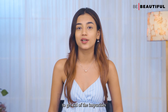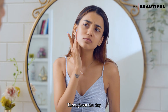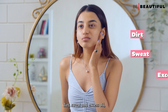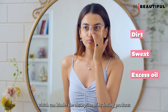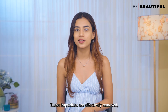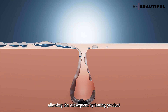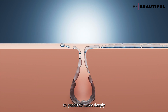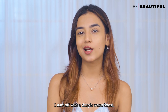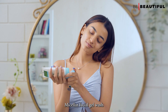The first step of my hydration routine involves cleansing, in order to get rid of impurities and prepare the skin for optimal hydration. Throughout the day, the skin can accumulate pollutants, dirt, sweat, and excess oil, which can hinder the absorption of hydrating products. By cleansing, these impurities are effectively removed, allowing subsequent hydrating products to penetrate more deeply and deliver moisture to the skin's inner layers.